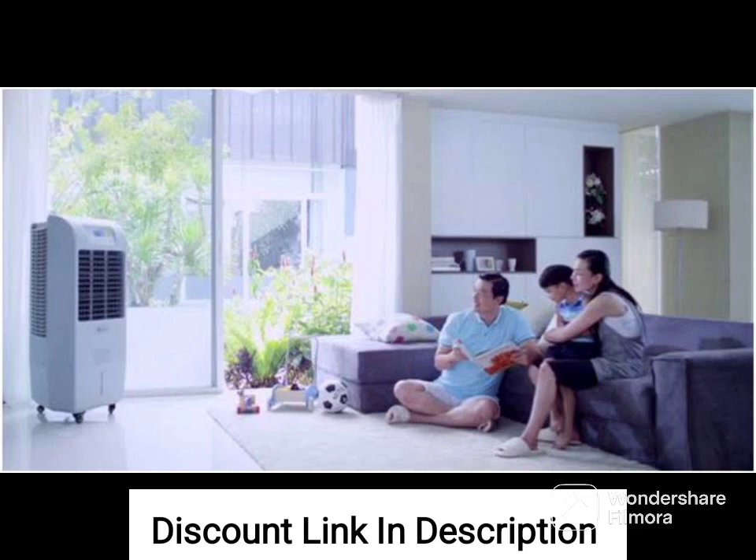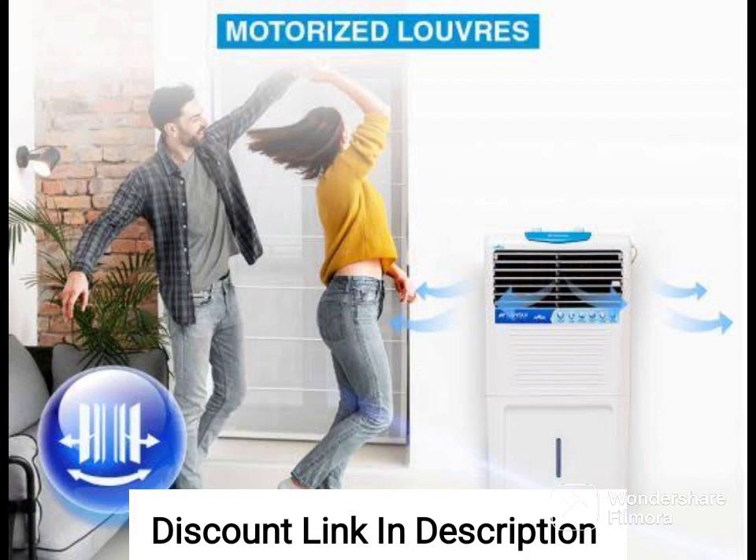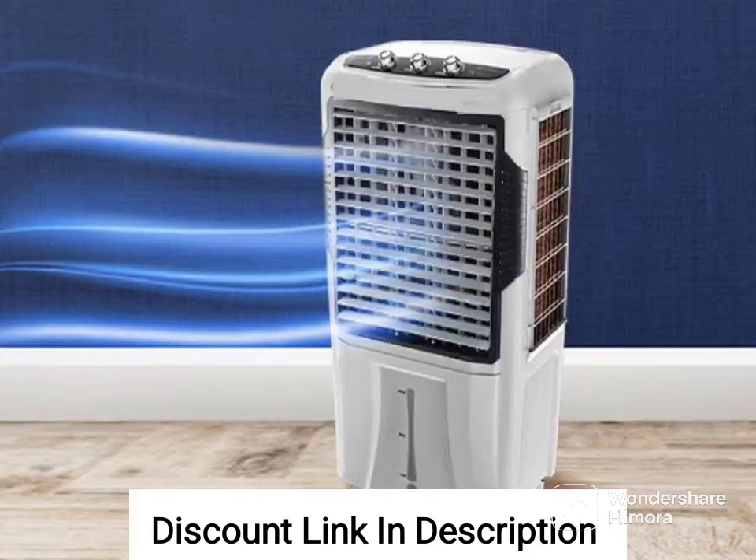Color: the cooler is available in white, giving it a sleek and modern look. Power source: the blower is powered by a USB cable, which can be connected to a power bank or any USB port for convenience.